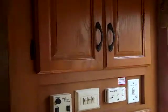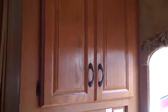Nice closets by the entry door when you first come in here — for coats, shoes, keys, etc.